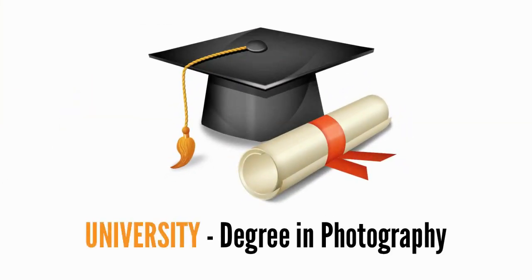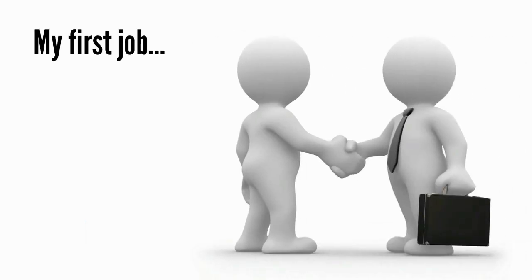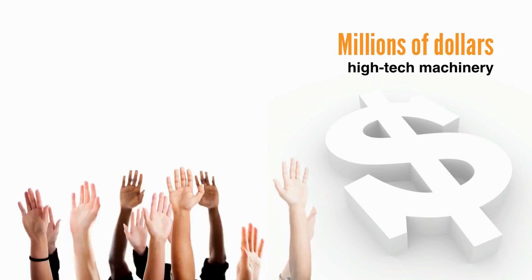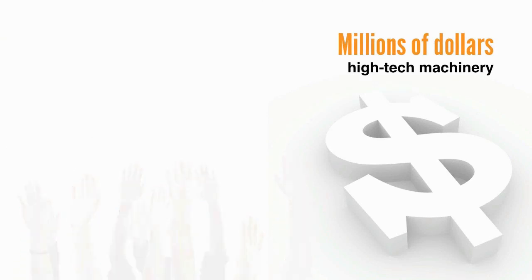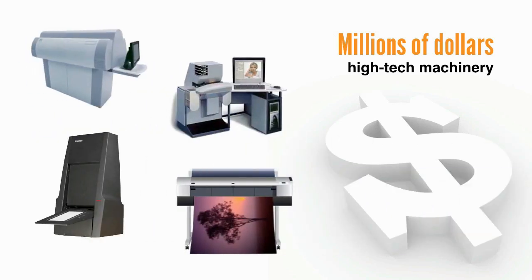Let's back up for a minute. When I was fresh out of university after completing my degree in photography, I got my first job in the industry working as a technician for a professional photographic lab, which for a photographer was like being a kid in a candy store. I had access to the best photographic equipment money could buy — millions of dollars worth of high-tech machinery, from high resolution film scanners and digital LVT film recorders to large format LED photographic printers, just to name a few.